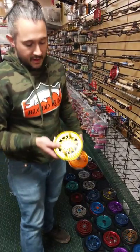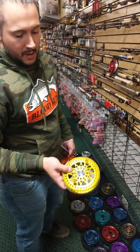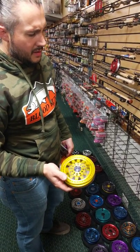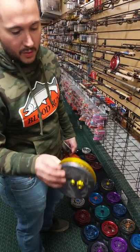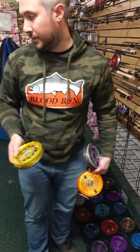This is for Matt Mikulski up in Wisconsin. Here's your beautiful reel, bud, just like you ordered it. I'll get her shipped out tomorrow for you. I'll send you pictures here shortly. Thanks for your business, bro.